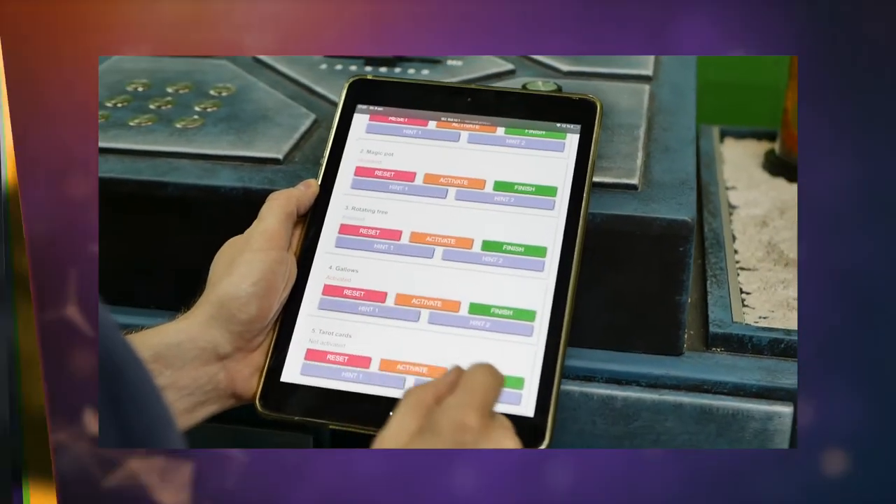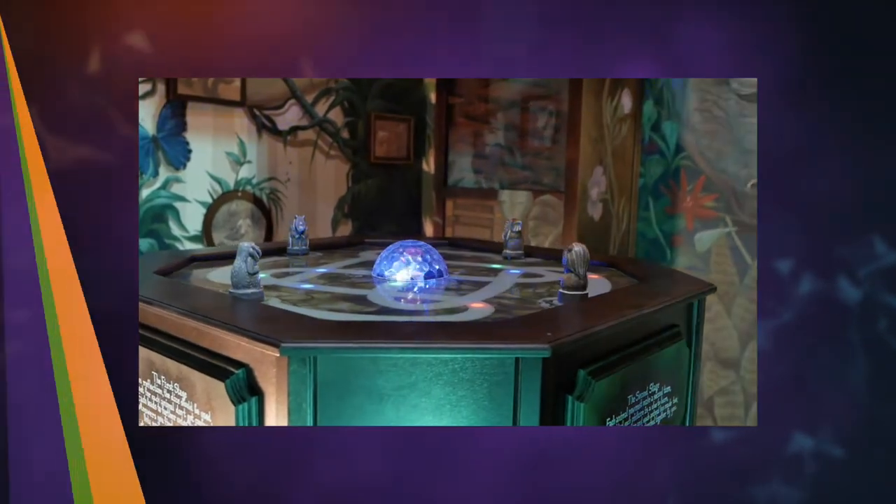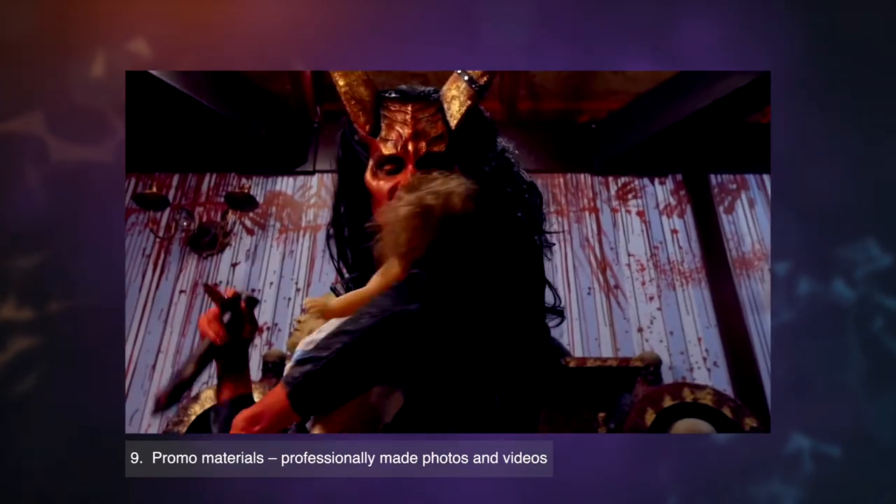An advanced hint system, special sounds, lightning effects and audio system. Promo materials — professionally made photos and videos.